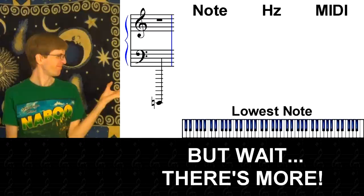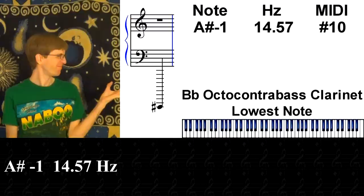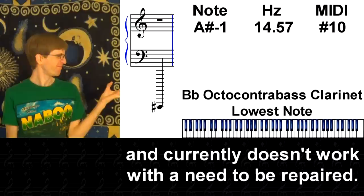But wait, there's more! There are a few very rare instruments out there which are capable of playing even lower notes. Another contender is A sharp negative 1 at 14.57 Hz, played by an octocontrabass clarinet in Bb. Only one was ever made in 1935 by the LeBlanc company, and is in the personal possession of Mr. LeBlanc. No sound files exist, just a few images.